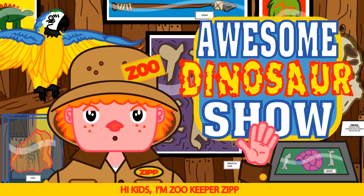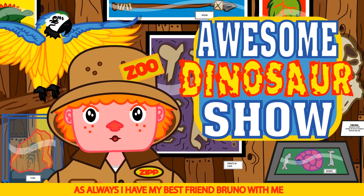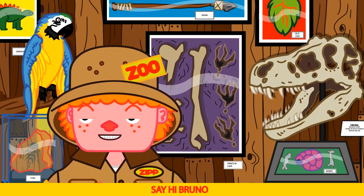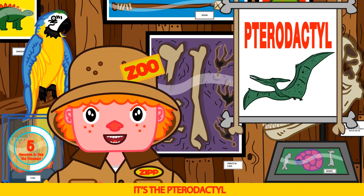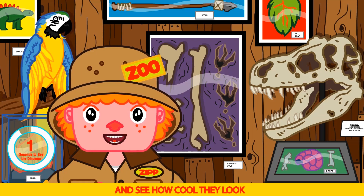Hi kids, I'm Zookeeper Zip, and this is our awesome dinosaur show. As always, I have my best friend Bruno with me. Say hi Bruno. Hi Bruno. Today's dinosaur is super cool — it's a pterodactyl. Let's use the time simulator and see how cool they look.